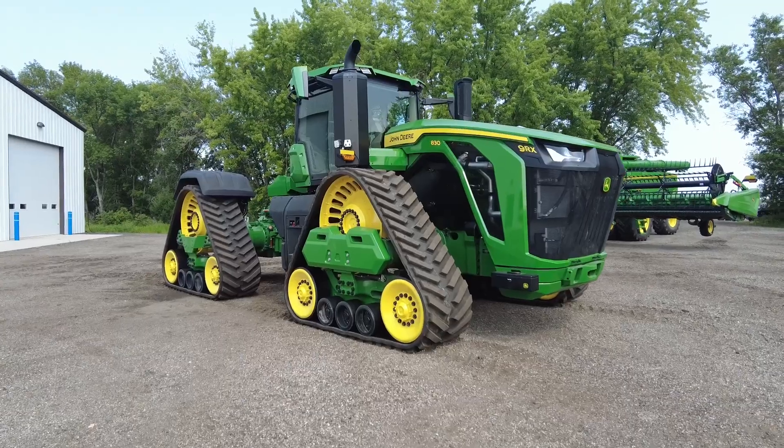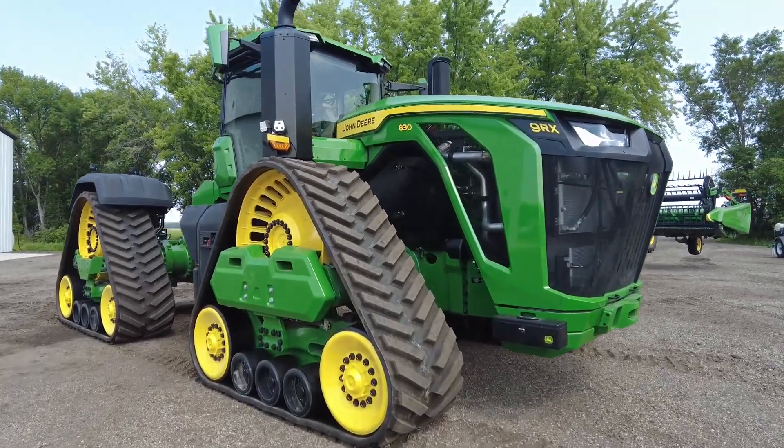Hi, Bernie with Leading Edge Equipment, and we are really excited to bring to you for a limited time on the ground the 9RX 830. We'll have it on display at our combine clinic, so come on out and take a peek. Let's talk a little bit about some features.